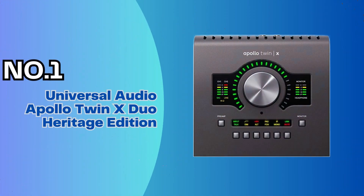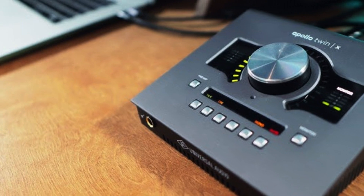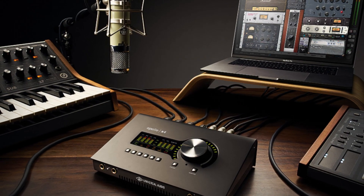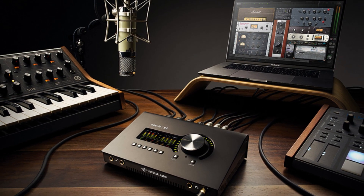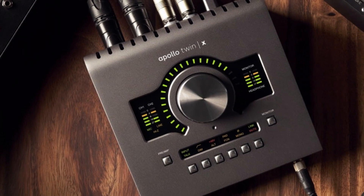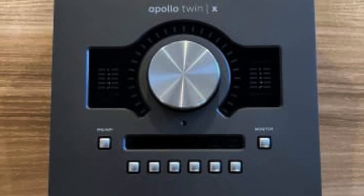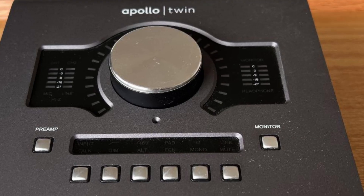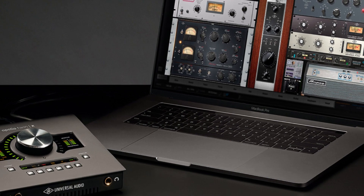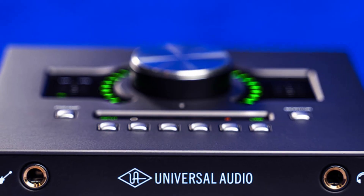Number 1: Universal Audio Apollo Twin X Duo Heritage Edition. For outputs, the Twin X has a main monitor output pair alongside a second pair of outputs that can be used for driving a second set of monitors or as auxiliary output channels from your DAW. There's also a headphone output on the front of the unit with its own bus within the Twin X's mixer, capable of carrying a different mix to the main and/or alternate outputs. The unit itself has a simple and intuitive set of buttons and meters on its top surface, along with a large data entry dial. This dial serves chiefly as a monitor volume controller but can also be used for setting input gain and alternate monitor and headphone volumes. A line of buttons along the unit allows you to toggle phantom power, mute the monitors, and generally provide more control over the preamps and outputs.